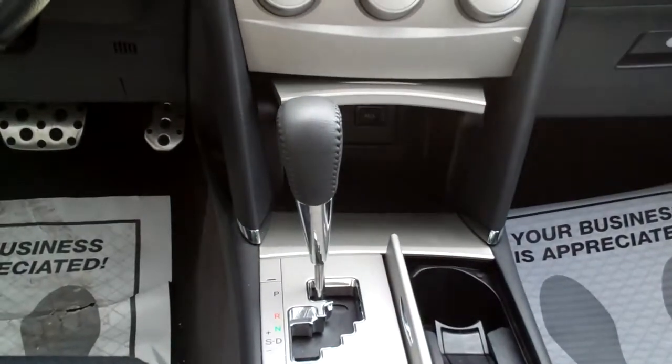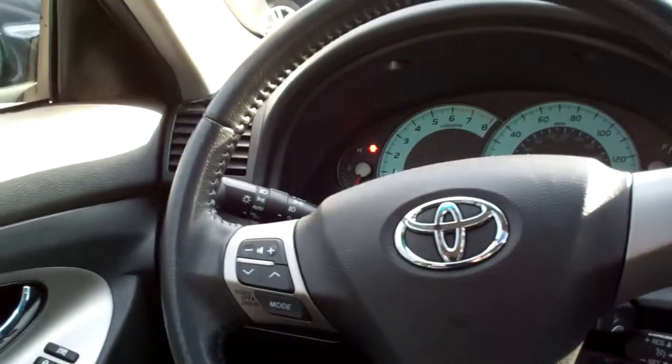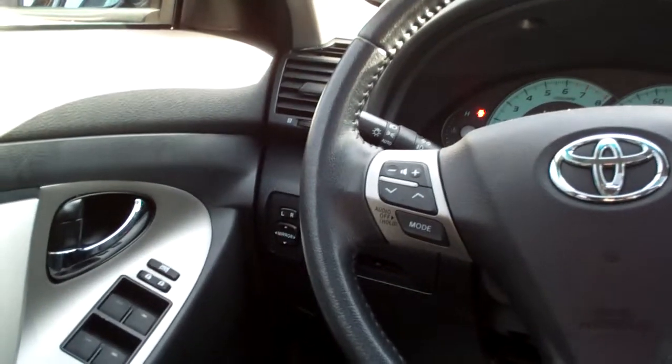There's your climate control for your heat and air, automatic shift, cup holders, power outlets, nice big center armrest with storage. Cruise control on the steering wheel, radio controls on the steering wheel, auto headlights, power windows, door locks and mirrors. Nice big analog gauges.